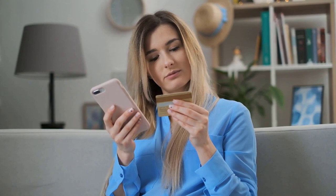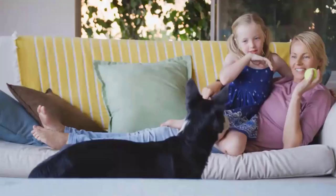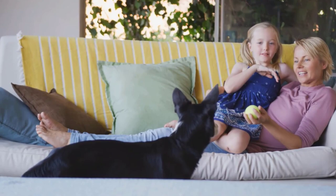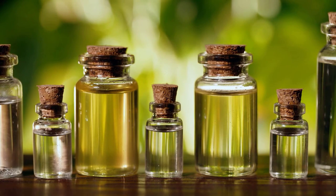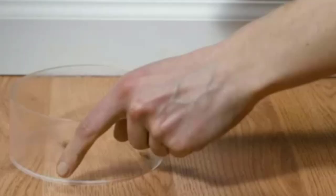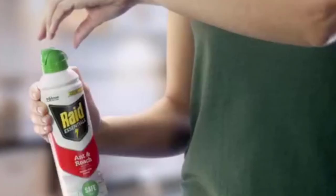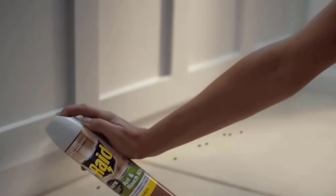Number 1: Raid Essentials Ant and Roach Killer Aerosol Spray. It is safe to use around kids and pets. It is made with essential oils and is specifically designed with plant-based ingredients to kill bugs. It deals with ants, roaches, and other crawling insects. As Raid, it is the most trusted insect control brand. It is ideal for use in the kitchen. The aluminum can will not rust and features a locking cap for safety.